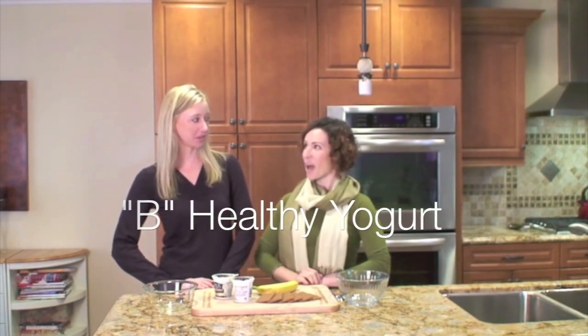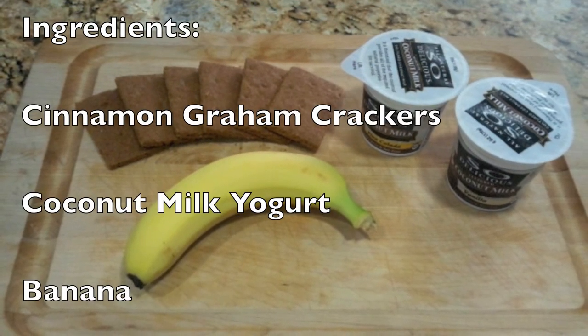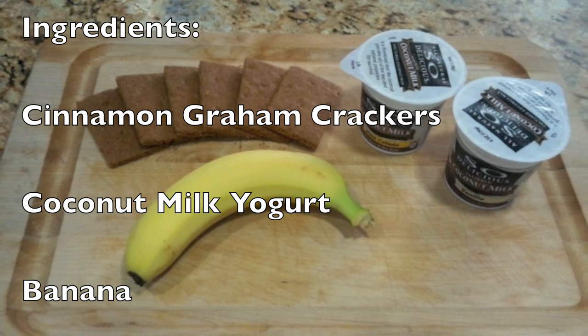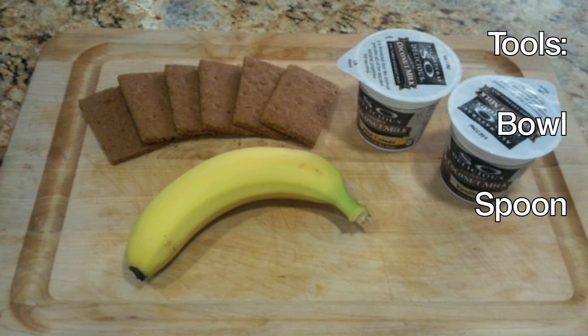Welcome to Food to Go with Steph and Ro. This week's healthy snack is B-Healthy Yogurt. Sounds delicious. The ingredients you'll need are cinnamon graham crackers, coconut milk yogurt, and a banana. The tools you'll need are a bowl and a spoon.